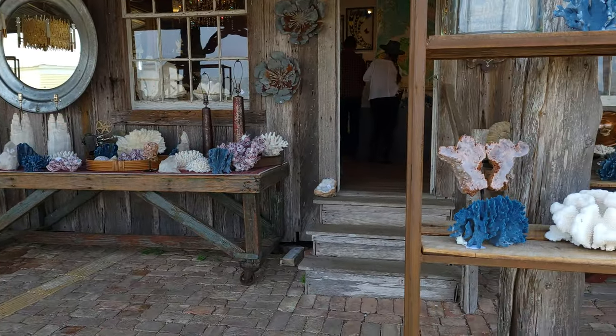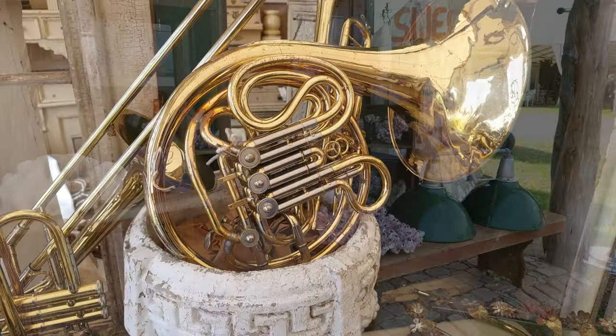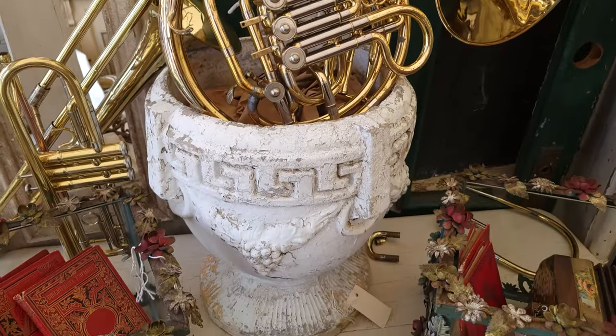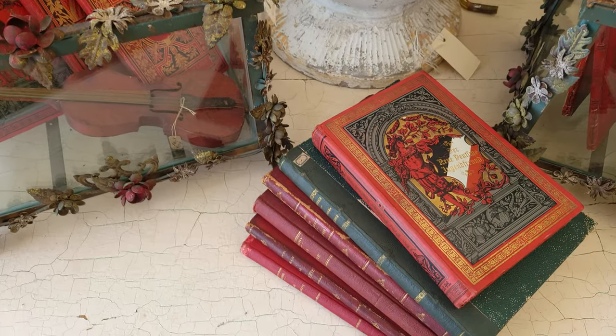Here's a bunch of coral — I saw a bunch of coral out there, both natural and dyed coral of different types. Saw instruments, old books. Again, a lot of the stuff you'd expect to see at an event like this, just so much of it.